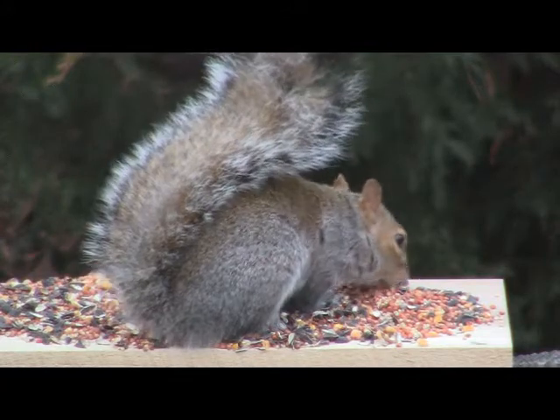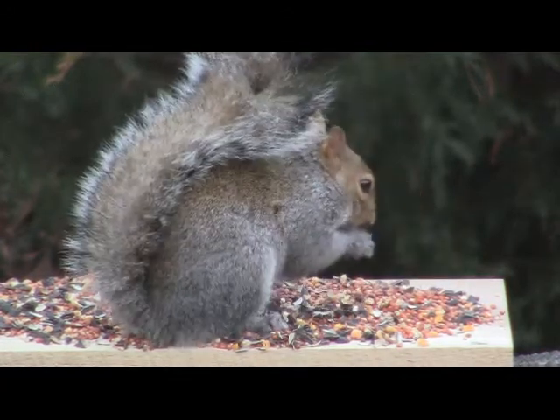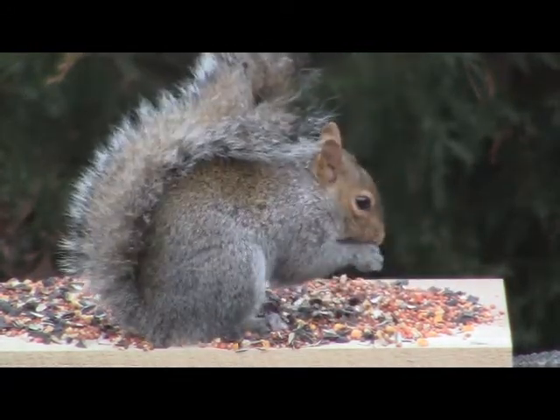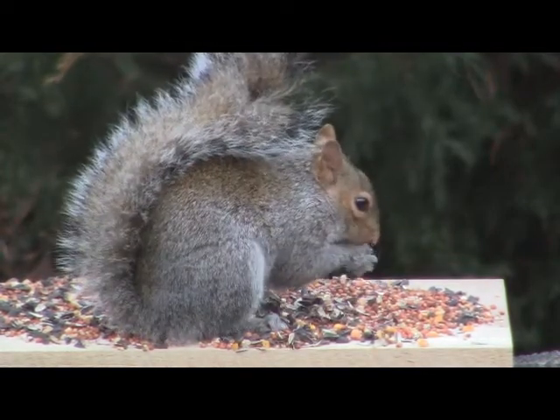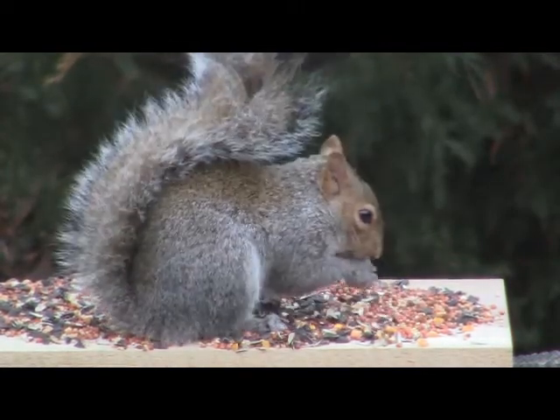Gray squirrels are a hardy species and have a diverse diet that varies by season. Seeds, fruit, nuts, acorns, tree bark, and even some types of tree fungi are all part of their diet.